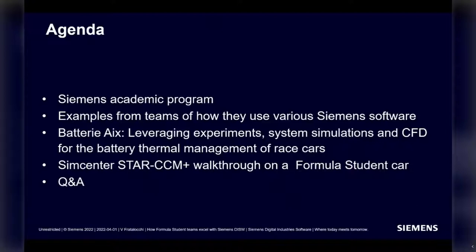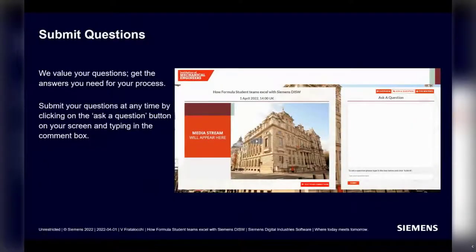Topics include system simulation and CFD for battery thermal management of race cars, and a Siemens SimCenter StarCCM+ walkthrough on a Formula Student car. At the end, we'll open up the floor for your questions. We really value your comments and input, so while we are presenting, please drop your question in the box and we'll try to address them today. If we run out of time, we'll follow up later on.